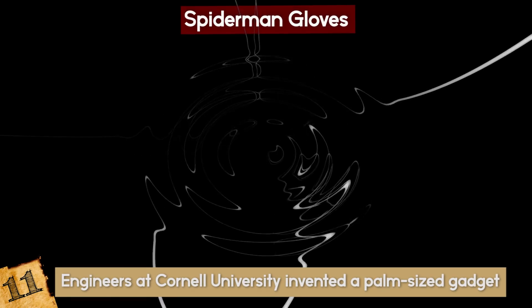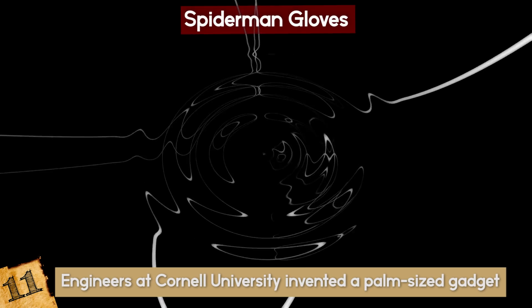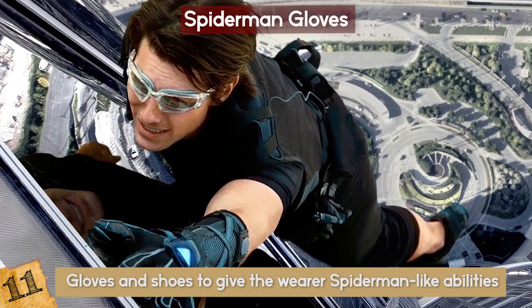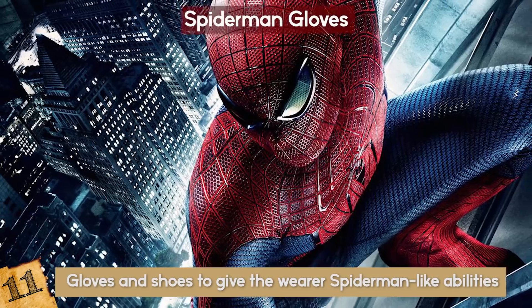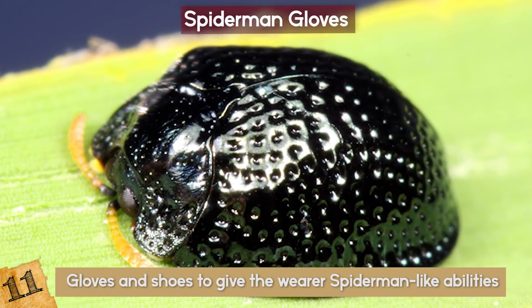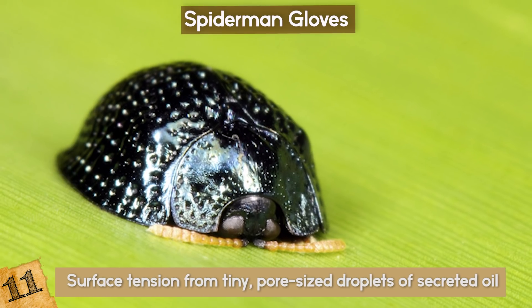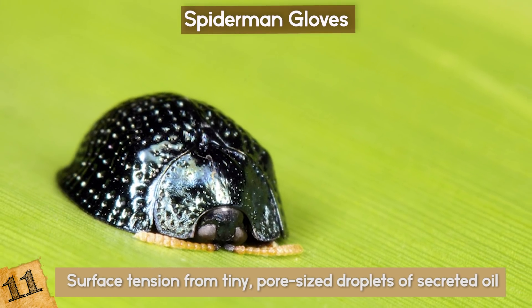It uses the surface tension in water to create a reverse adhesive bond to stick to glass, wood, and brick. Soon, they'll be able to put this technology on gloves and shoes to give the wearer Spider-Man-like abilities. The inspiration didn't come from our friendly neighborhood web-slinger — it was actually inspired by a palmetto tortoise beetle. Native to Florida, this beetle uses surface tension from tiny pore-sized droplets of secreted oil at the top of its legs to climb and stick to surfaces.